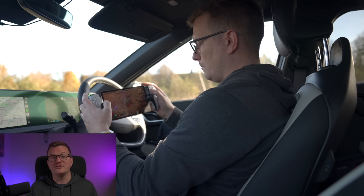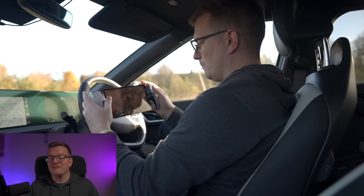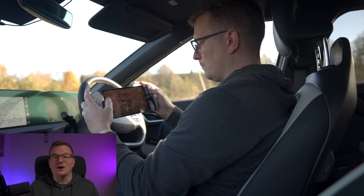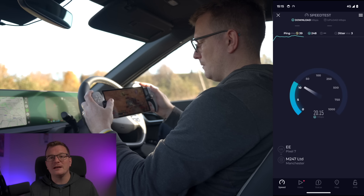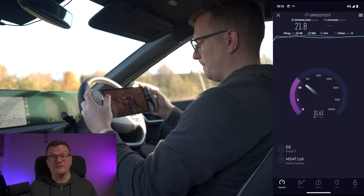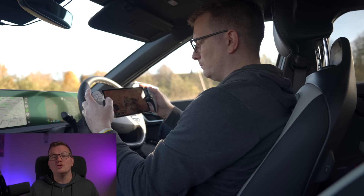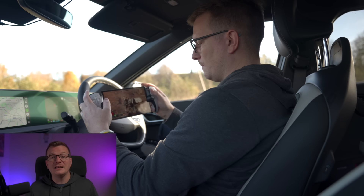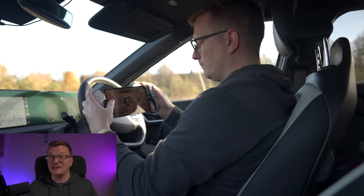My final mobile data tests both involved being in the car. The first one was while I was waiting in a supermarket car park for my wife to nip in and get a few things for dinner. The speed test results from here were 22 megabytes per second down, 30 up, and a latency of 39 milliseconds. The connection was fine, input lag was minor but occasionally noticeable, and as long as I wasn't attempting to play anything competitive the performance was perfectly acceptable.